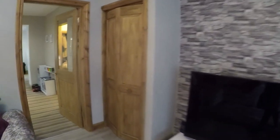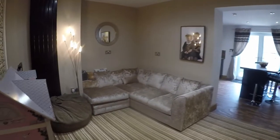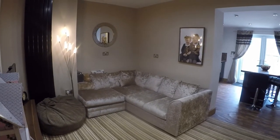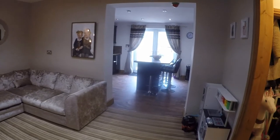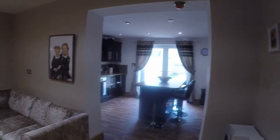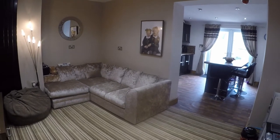Through here we have the second reception room, which is currently set up as another seating area. You do have space in here for a dining table and chairs, or there is a large breakfast bar area slash island in the kitchen. Otherwise you can keep this as a sitting room.